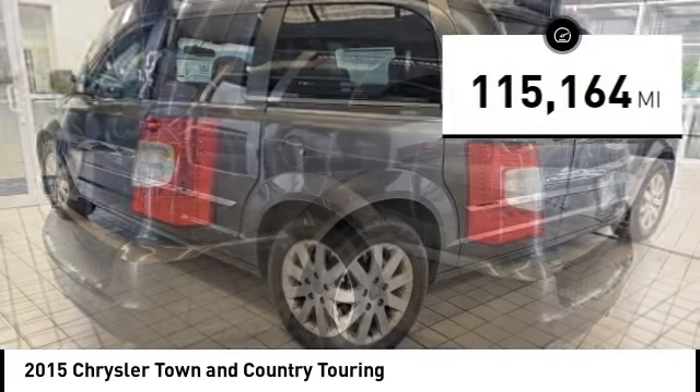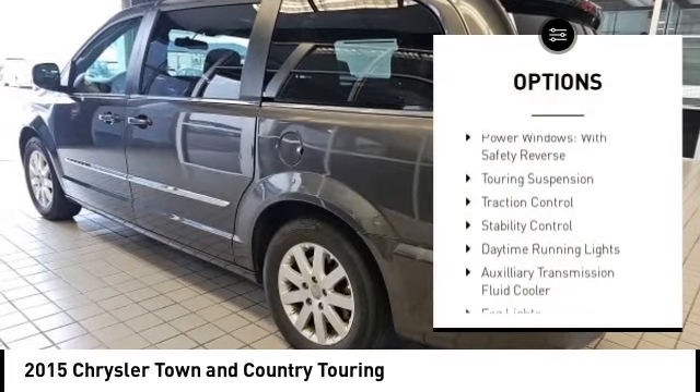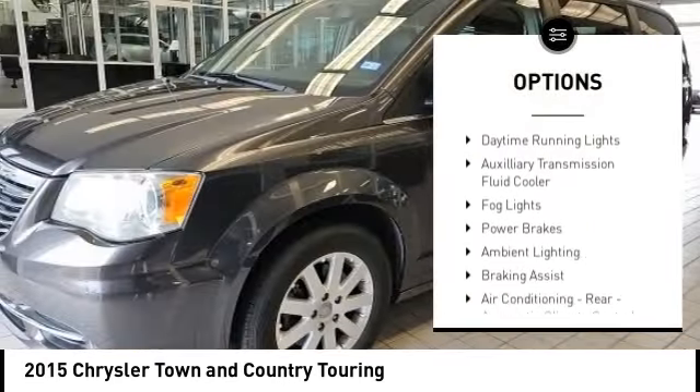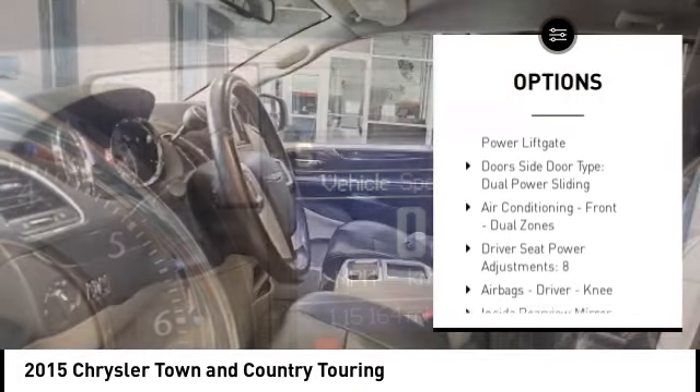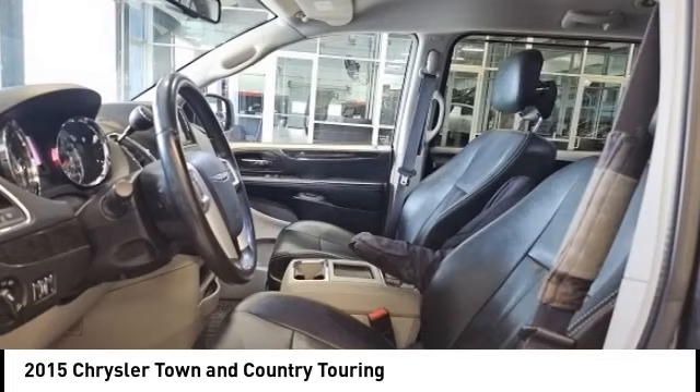Here are some of this vehicle's great options: power windows with safety reverse, touring suspension, traction control, stability control, daytime running lights, and auxiliary transmission fluid cooler.